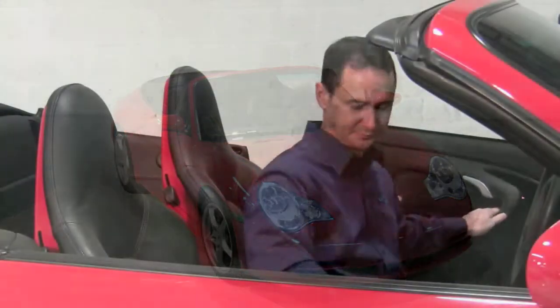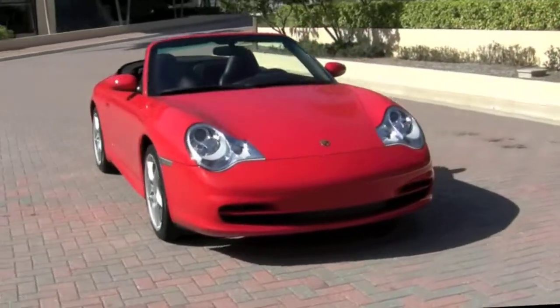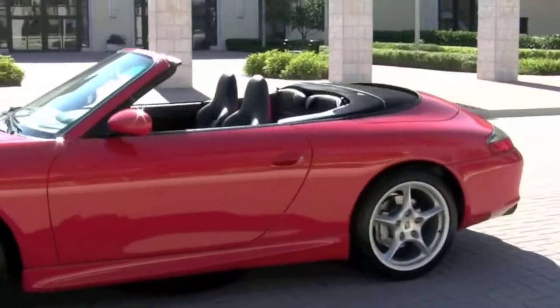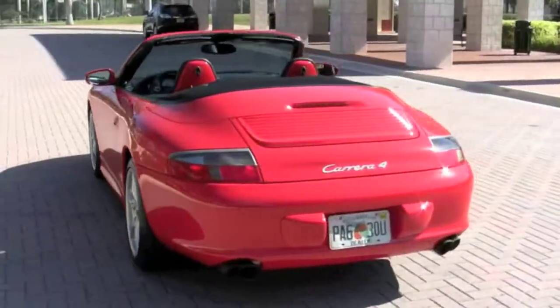Not only is this a one previous owner car from Florida with incredibly low mileage, it's also in fantastic condition. Plus you get the amazing color combination of the Guards Red exterior with the black leather inside — it looks phenomenal. That Guards Red just sparkles and really accentuates the curves of the Carrera.